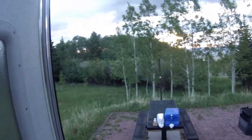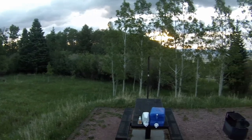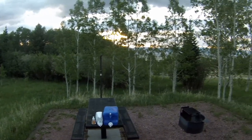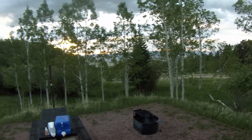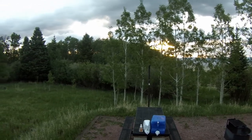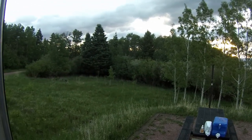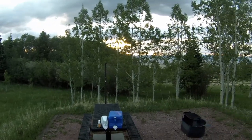We woke up pretty early — it's almost 6. It's 50 degrees outside; got down to 47. It was rainy and windy last night. I feel bad for all the tent campers out there. We didn't hear too much in here, but we're going to get things packed up and head out early. Got some work stuff later and some things to get done around the house. Thank you guys for watching and we look forward to seeing you in the next video. Bye.